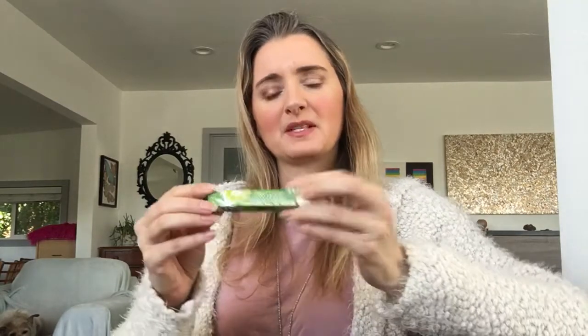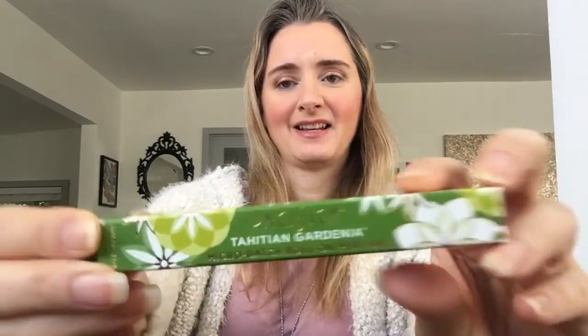Hi, welcome back to Meta Perfume. I'm Emily and I'm going to continue today with my series on Pacifica. I've acquired all of the Pacifica fragrances on their website, mostly just these small rollerballs, but today I'm going to go over the Tahitian Gardenia.